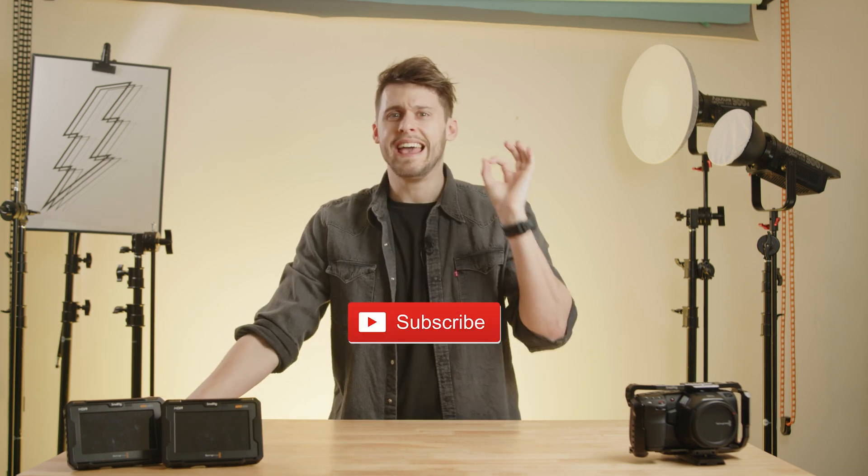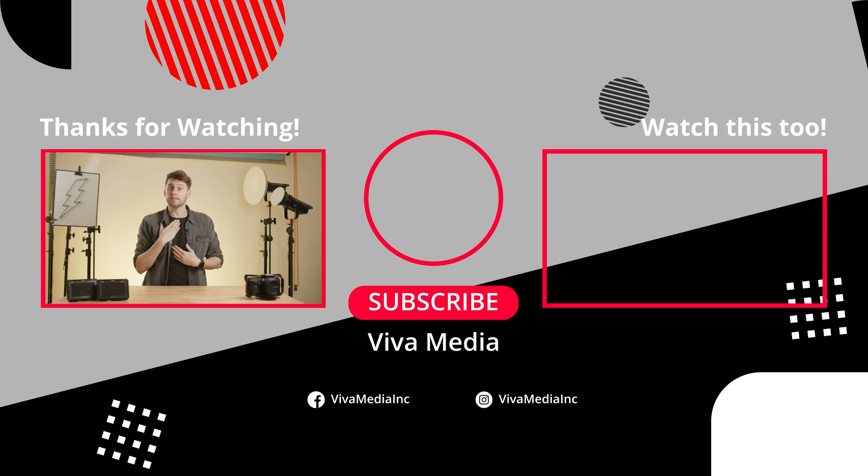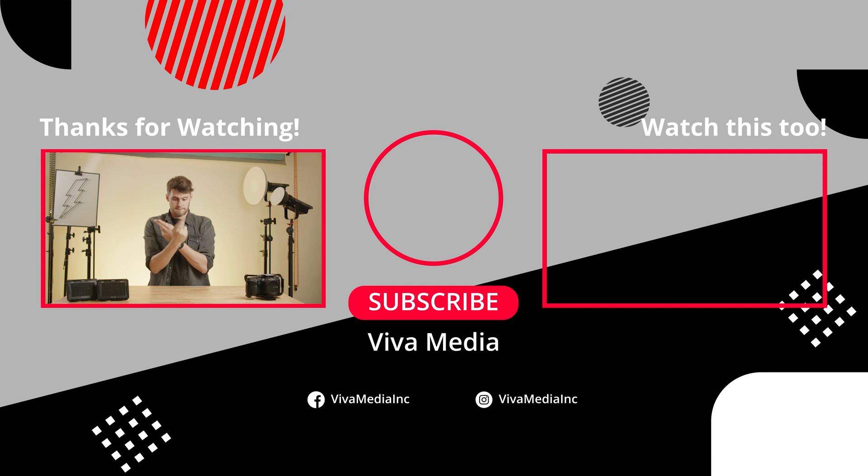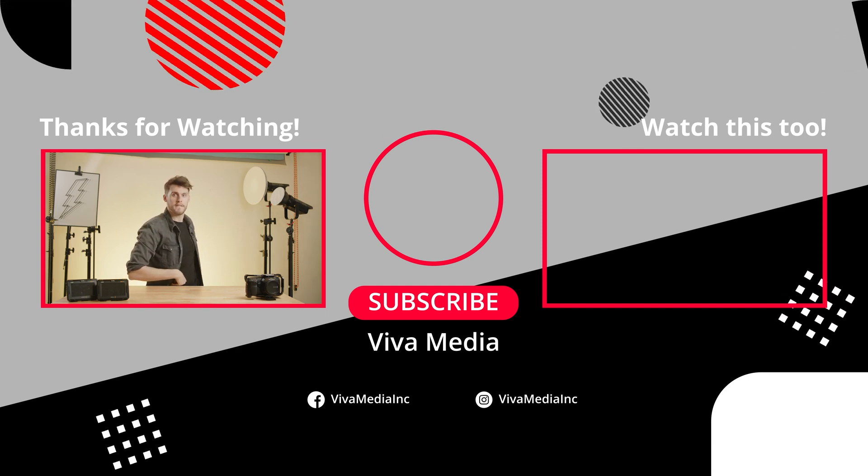If you enjoyed this video and would like to see more videos on Blackmagic and other camera gear, please hit that subscribe button, hit like, and leave us a comment. And if you have a pocket cinema camera, what do you think of this update? Let us know in the comments down below. As always, thank you so much for watching. My name is Matt, we are Viva Media, and we'll catch you in the next video.